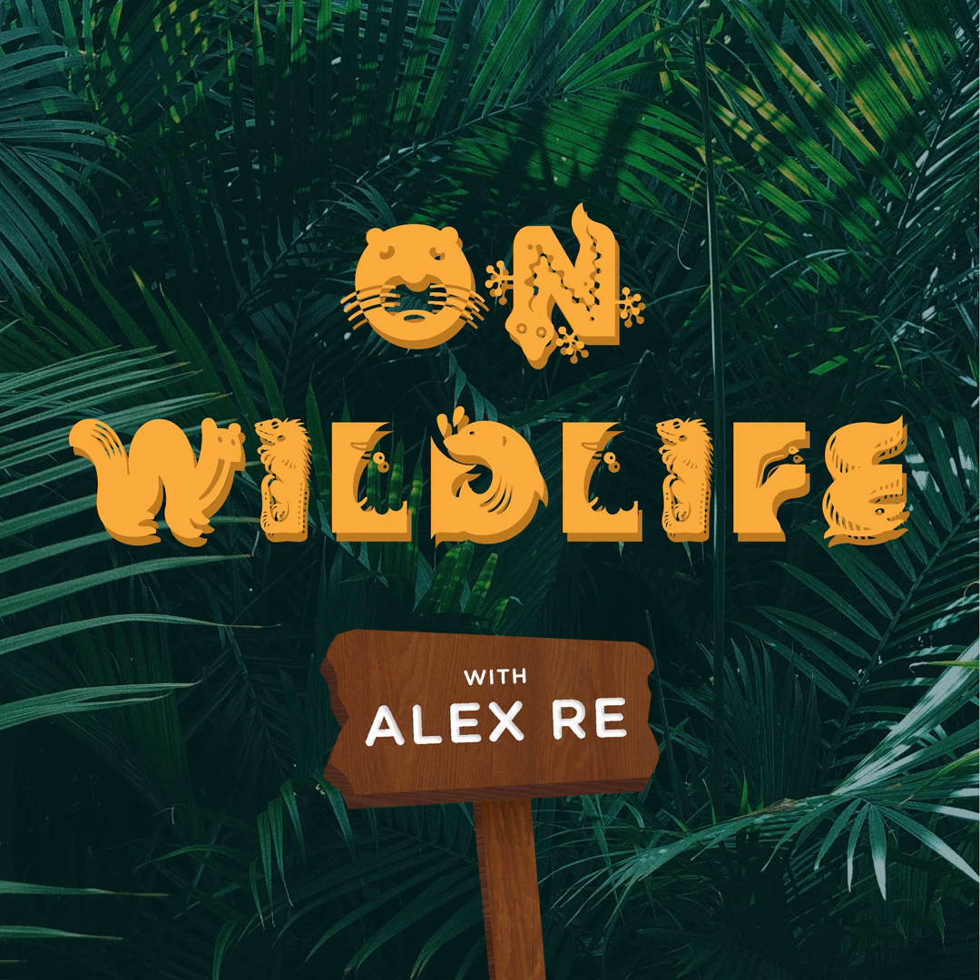You've been listening to On Wildlife with Alex Ray. On Wildlife provides general educational information on various topics as a public service, which should not be construed as professional, financial, real estate, tax, or legal advice. These are our personal opinions only. Please refer to our full disclaimer policy on our website for full details. We'll see you next time.